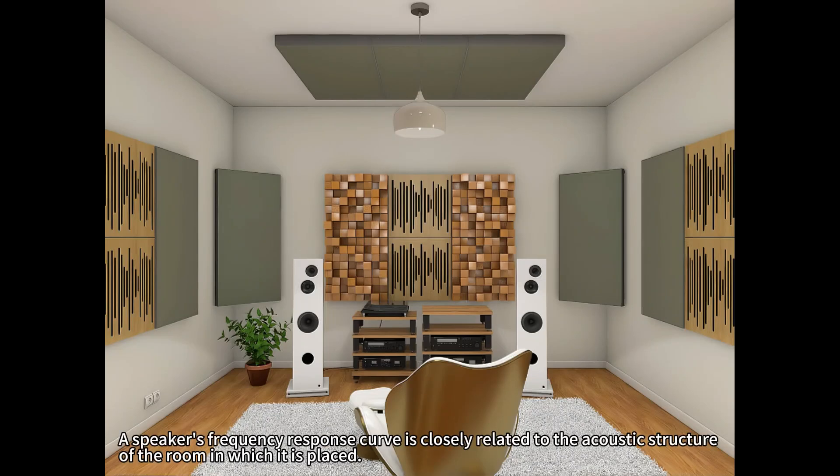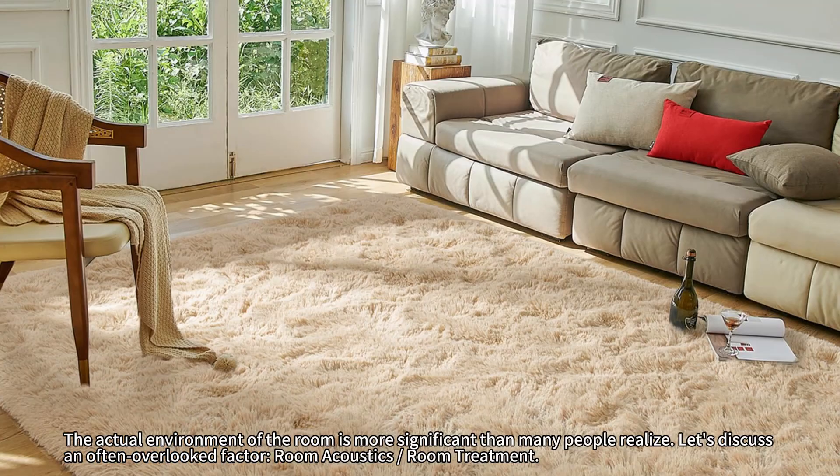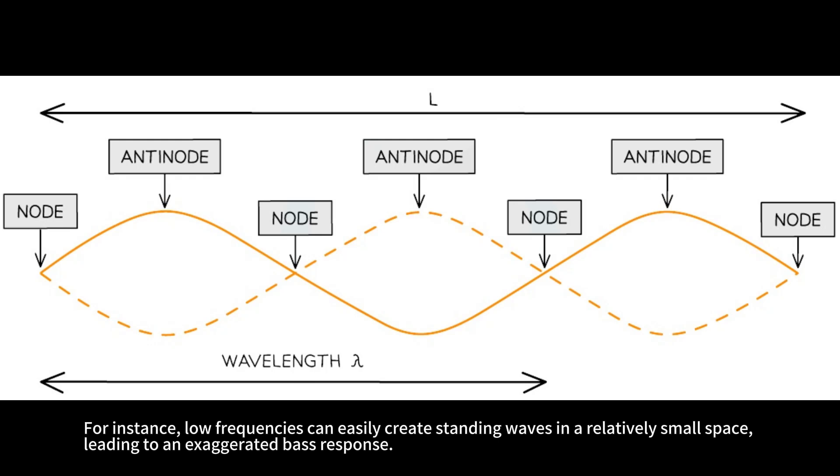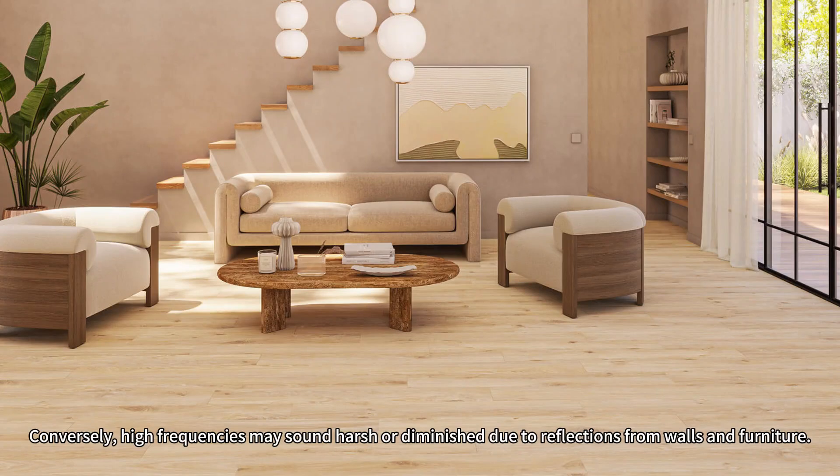A speaker's frequency response curve is closely related to the acoustic structure of the room in which it is placed. The actual environment of the room is more significant than many people realize. Regardless of the speaker's quality or how well its frequency response curve measures in an anechoic chamber, its performance can be significantly affected by the room's structure, reflections, sound absorption, standing waves, and other factors once placed in an actual room. For instance, low frequencies can easily create standing waves in a relatively small space, leading to an exaggerated bass response. Conversely, high frequencies may sound harsh or diminished due to reflections from walls and furniture.